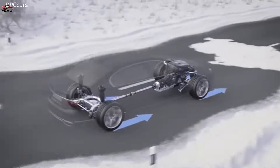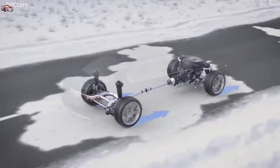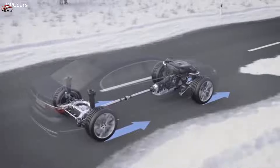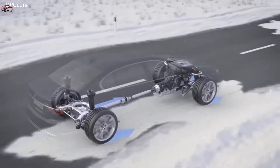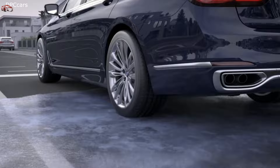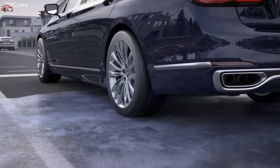If needed, xDrive adjusts the power for every single wheel to get the best possible traction. All this happens within just milliseconds. Besides this, other factors are measured as well, like the angle of the steering wheel and the push on the gas pedal. The variety of data ensures that the system reacts to a given situation in the best possible way.